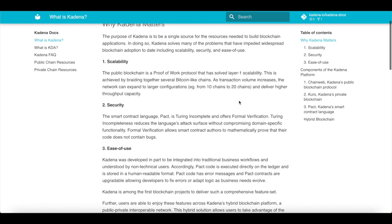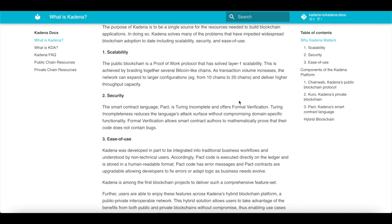Additionally, let's have a look at ease of use. Kadena was developed in part to be integrated into a traditional business workflow and understood by non-technical users. Accordingly, PAC code is executed directly on the ledger and is stored in a human-readable format. PAC code has error messages and PAC contracts are upgradable, allowing developers to fix errors or adapt logic as business needs evolve.